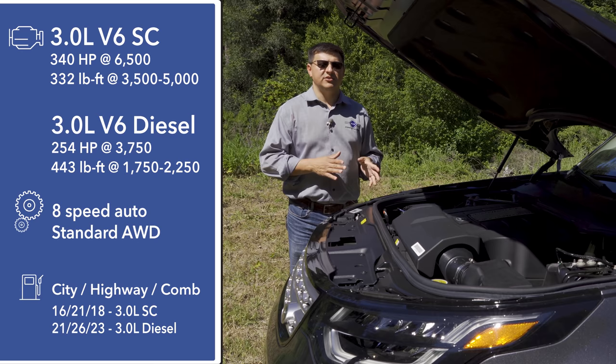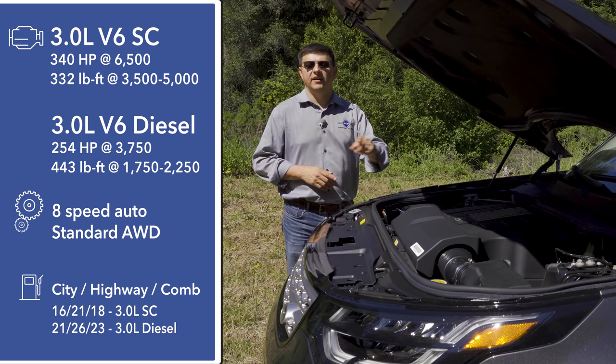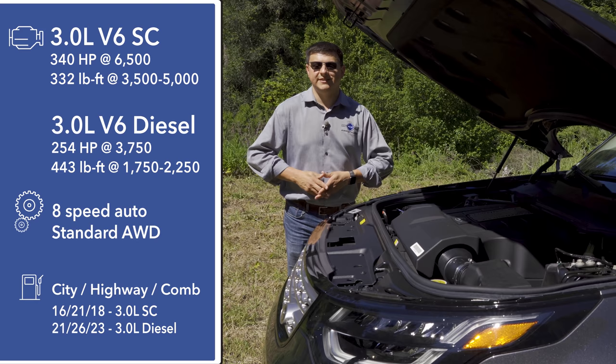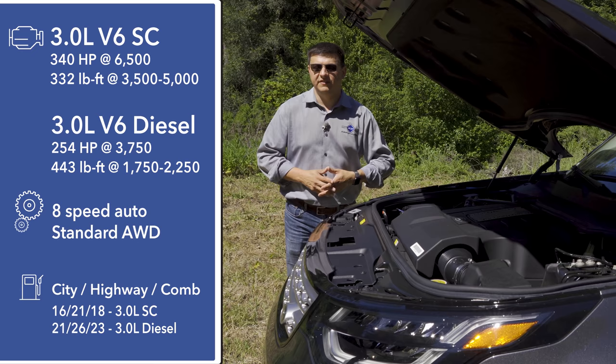There are two different three-liter V6 engines available under this hood in America. There's a three-liter turbo diesel producing 254 horsepower and 443 pound-feet of torque, getting 23 miles per gallon. Then there's this gasoline engine — a three-liter supercharged V6 producing 340 horsepower and 332 pound-feet of torque, with fuel economy dropping to 18 miles per gallon. All Discoverys come with an eight-speed automatic transmission and standard four-wheel drive, though the two-speed transfer case and rear locker are optional.